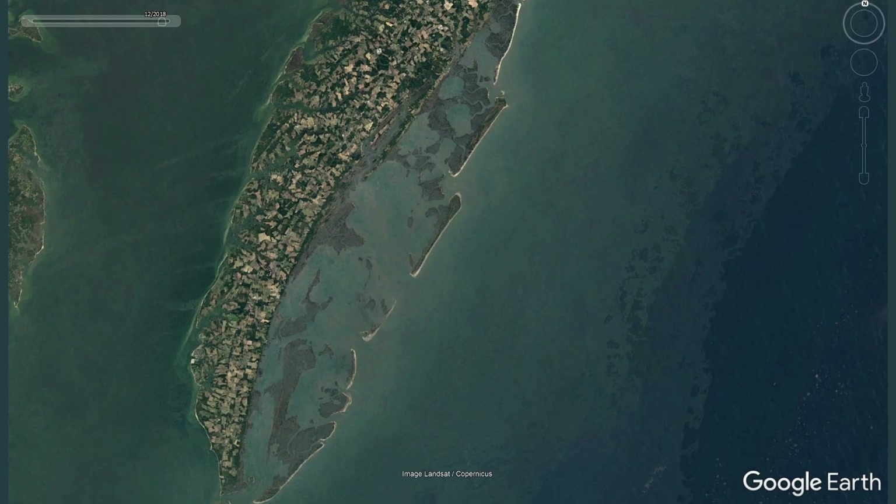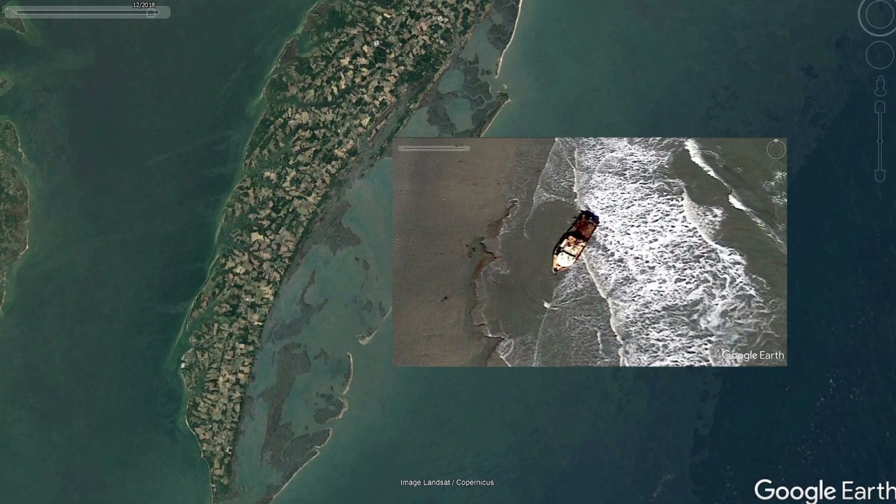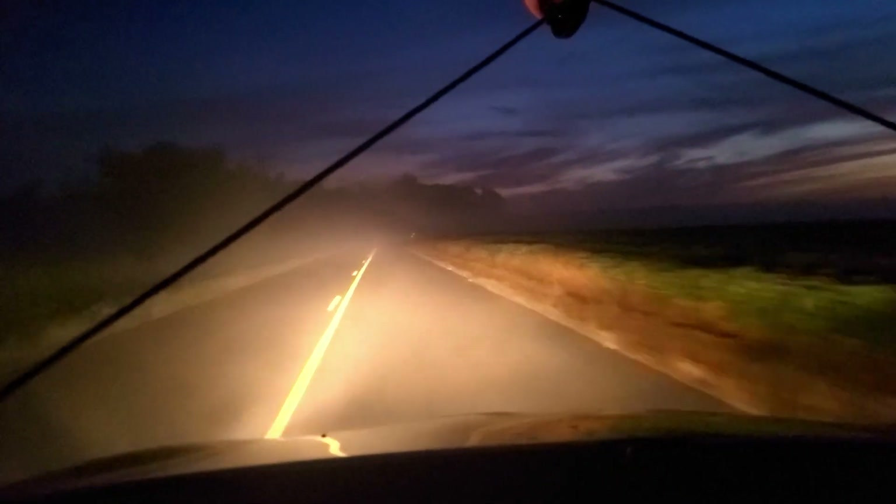In the satellite images of this island, we noticed a shipwreck stuck right on the beach. So we set out on a mission to find it, and filmed all the footage in this video.